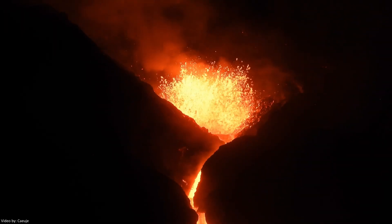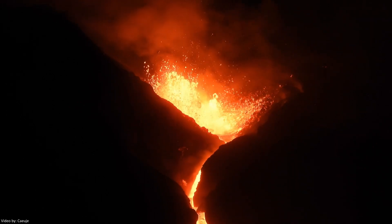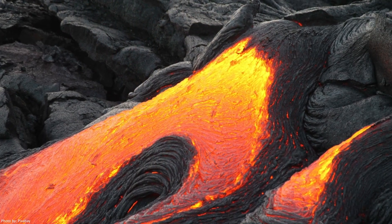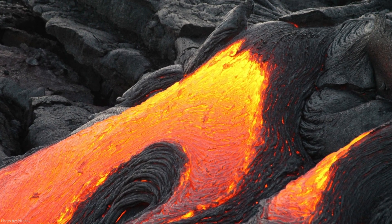A volcano can be described as an opening or a rupture in the earth's surface, where molten rock, also called magma, volcanic ash and gases escape. Magma is formed when the rock beneath the surface of the earth melts and slowly turns into a thick flowing substance.